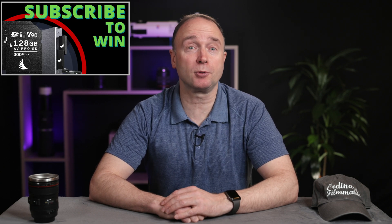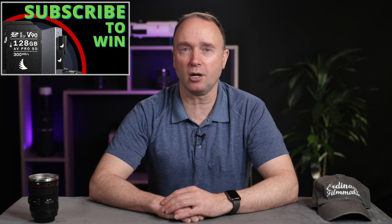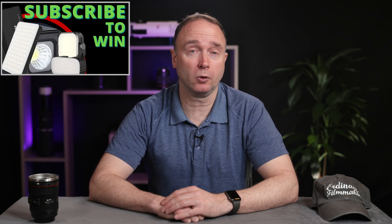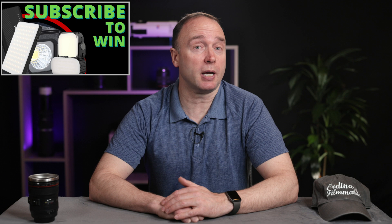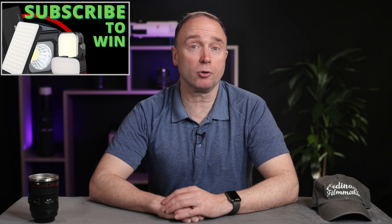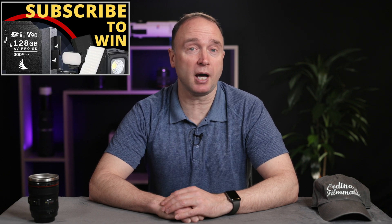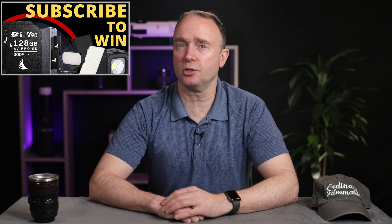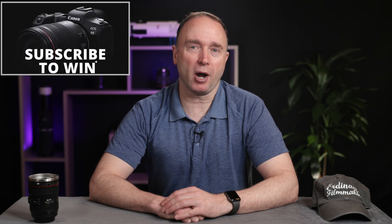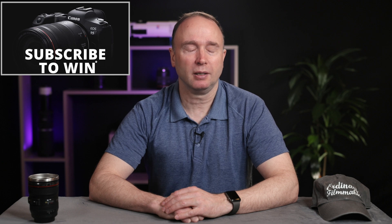Don't forget to subscribe for your chance to win two AngelBird 128GB AVPro MKII V90 SD cards along with a dual UHS-II card reader. Or you could also win a Ulanzi LED light package with accent lights, an underwater light, and various other flat panel lights to light up your subject — or as a great starter kit for you or somebody else starting their own YouTube channel. I'll be awarding these two prize bundles once the channel reaches 30,000 subscribers, and then offering additional prize bundles all the way up to 100,000, at which point I'll be awarding a brand new Canon EOS R5 full frame mirrorless camera to one lucky viewer. Thanks so much for watching The Ordinary Filmmaker — get out there and enjoy spring, and we'll see you again soon.